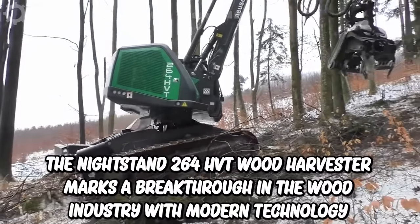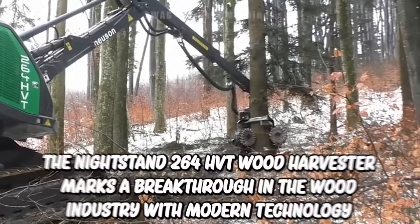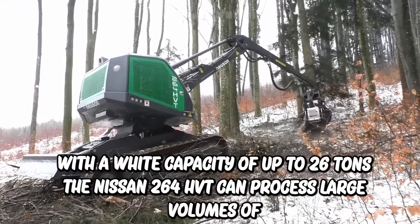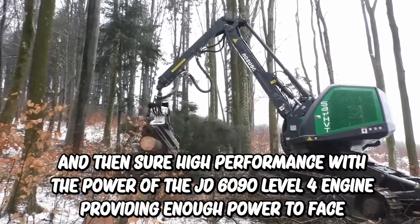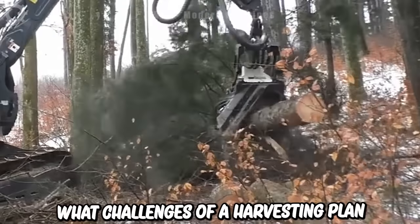The Nissan 264HVT wood harvester marks a breakthrough in the wood industry with modern technology and performance. With a weight capacity of up to 26 tonnes, the Nissan 264HVT can process large volumes of wood and ensure high performance with the power of the JD 6090 Level 4 engine, providing enough power to face the challenges of a harvesting plan.